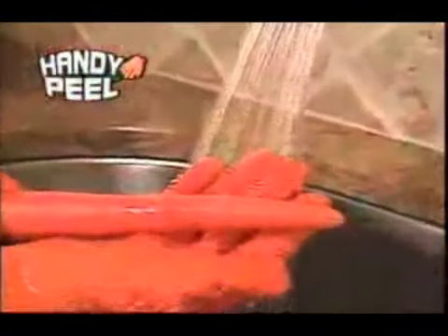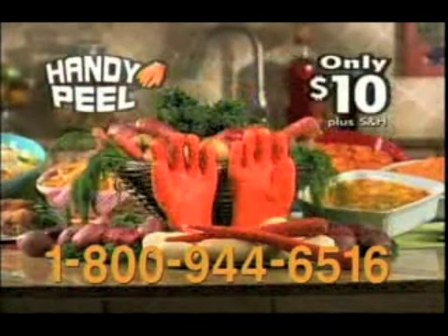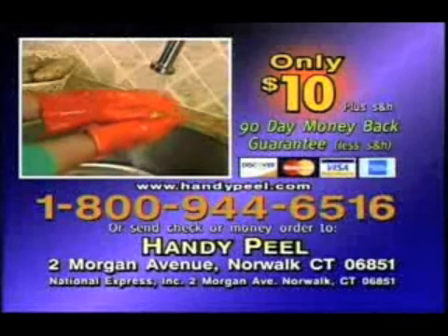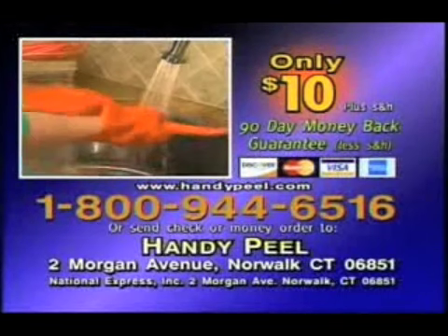The amazing Tater Mints and bonus Incredible Handy Peel. Plus a 90-day money-back guarantee for just... Your credit card is... And order 800 Tater Mints.